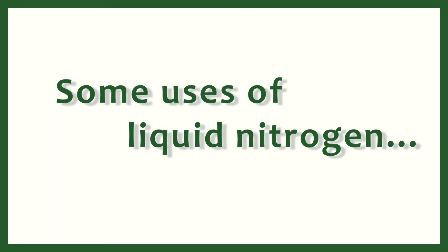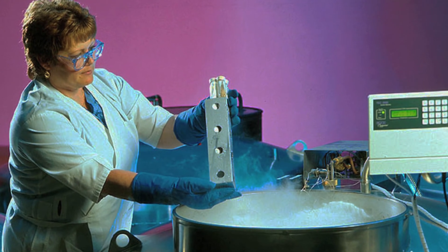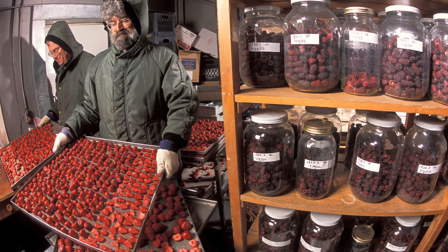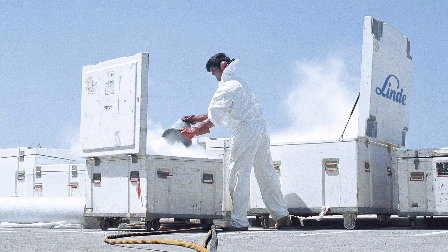In the biological areas, there are all kinds of things they do with flash freezing — where they have a food they want to freeze very very quickly to keep the texture and quality of the food good. Liquid nitrogen is used in these kinds of cases.